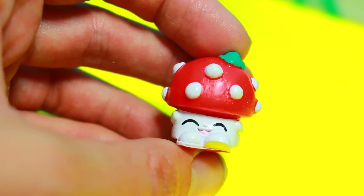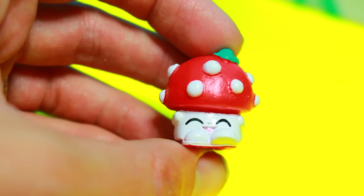And then surprise Shopkins — this is season one. This is one of my last little surprise Shopkin blind bags. Let's see what's in here. Oh, Mooshy Moo — a little mushroom. I like that one a lot, it's so cute.